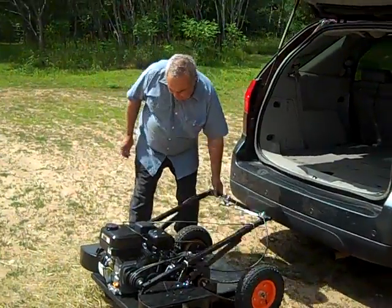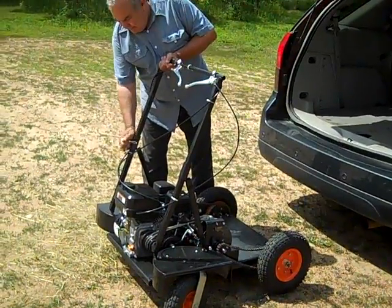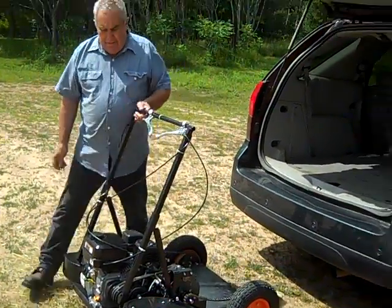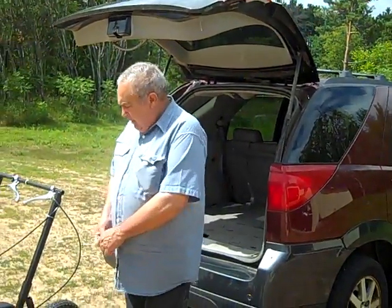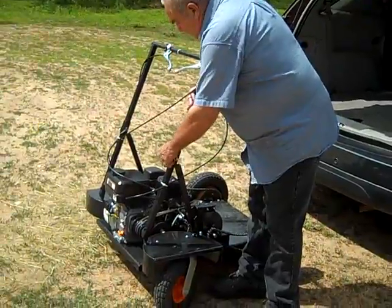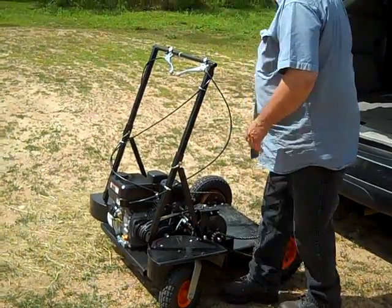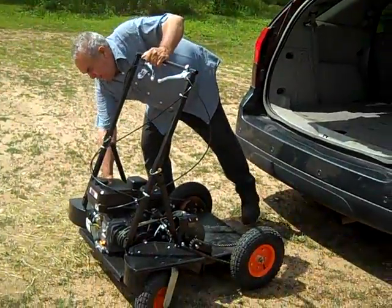This is the Jackrabbit. It's a competition for the Segway. You can see that it came right out of the hatchback of this vehicle. Weighs about 90 pounds — easy to lift and carry. The handles fold up, and one little pole.